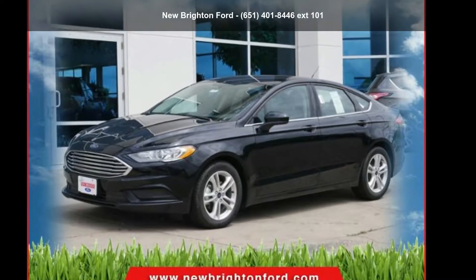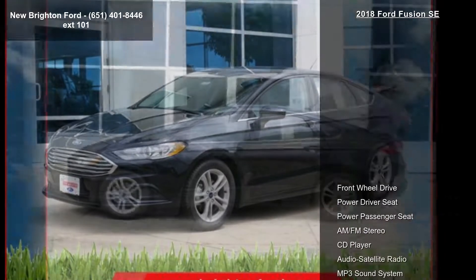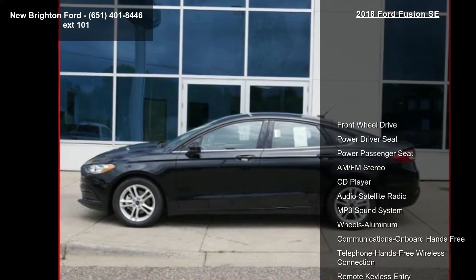Presenting the Ford 2018 Fusion SE. If you are looking for an automobile with great features, look no further.